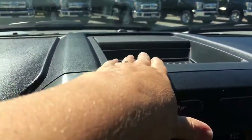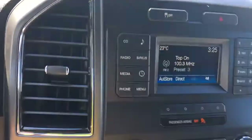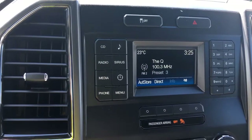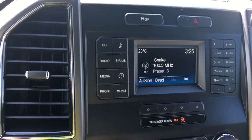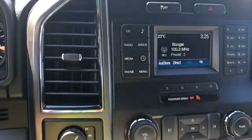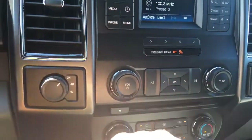Up above you've got more storage — a slim compartment up here — as well as traction control and hazard lights. You're seeing a display screen with the temperature outside, the time, and your current media. You have AM, FM, Sirius radio, CD, and Bluetooth. Below that you've got your volume and tuner, and there's your CD player.